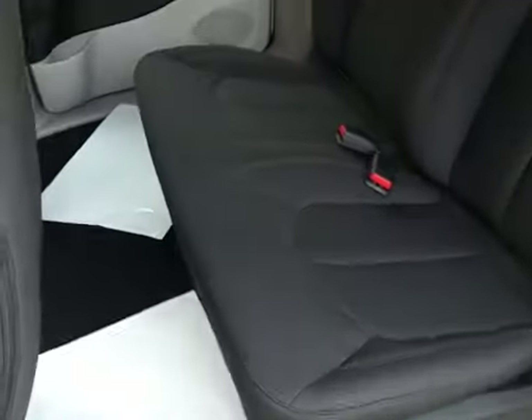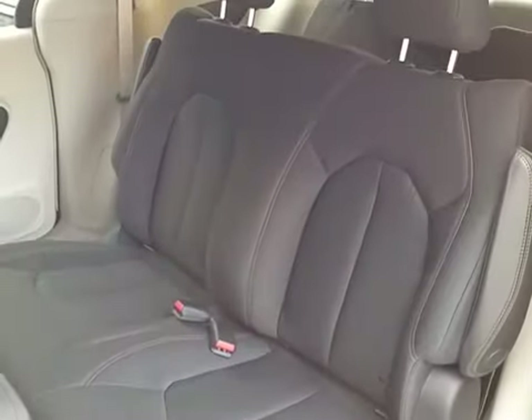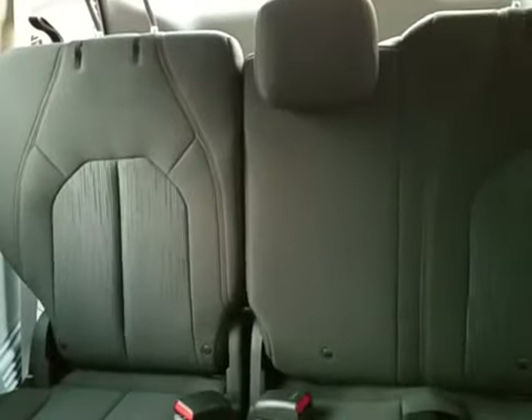The Pacifica gives you a whole lot of space on the inside. We have our sliding doors and our removable bench seat, because that's the seating configuration that comes standard on the Pacifica. And of course we have our third row seat in the rear, which is stowable.